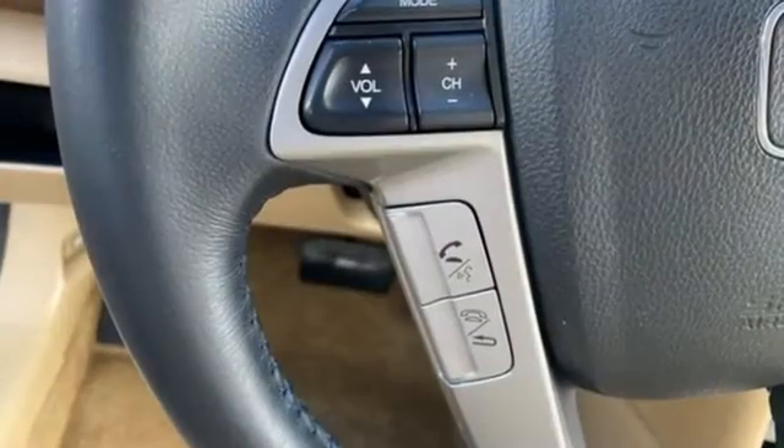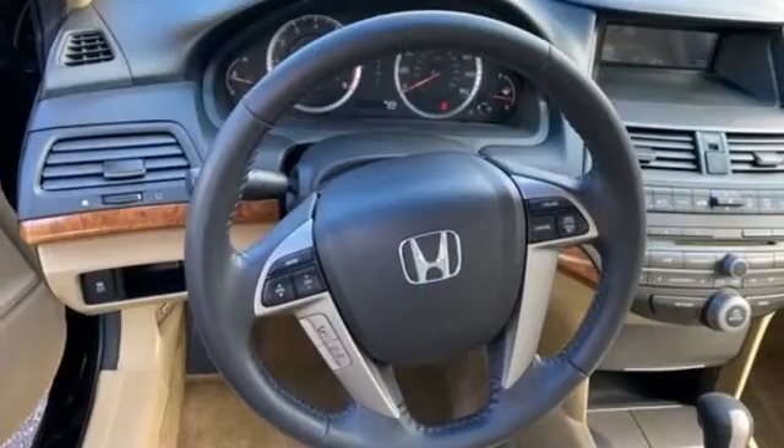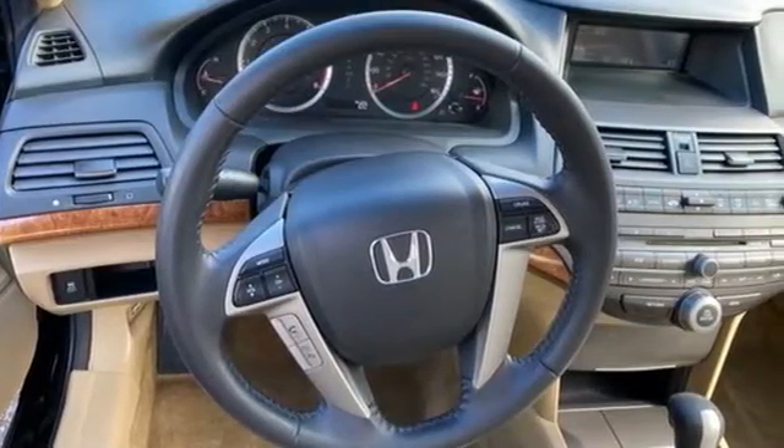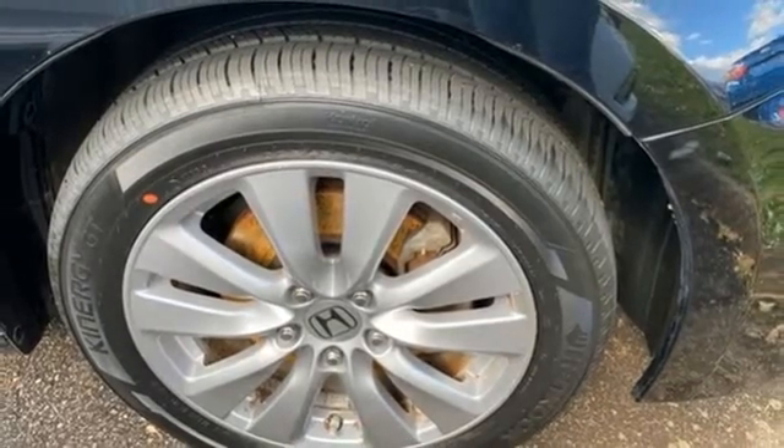AM-FM satellite radio, wireless phone connectivity, front heated leather bucket seats, auto dimming rear view mirror, eight-way front driver seat control, and dual zone climate control.